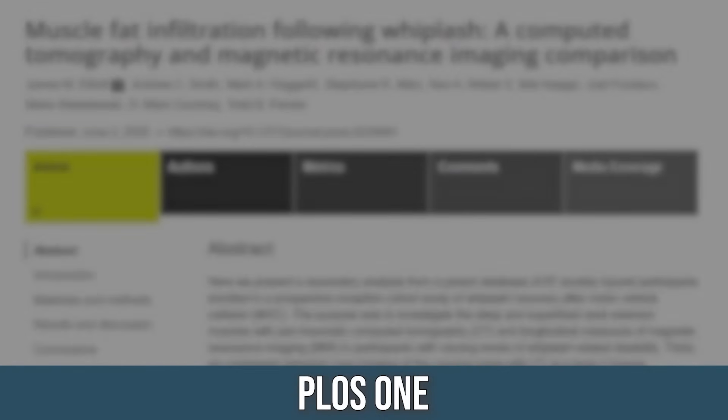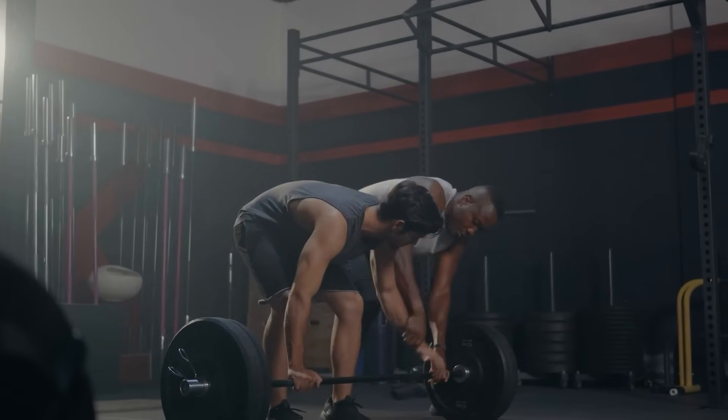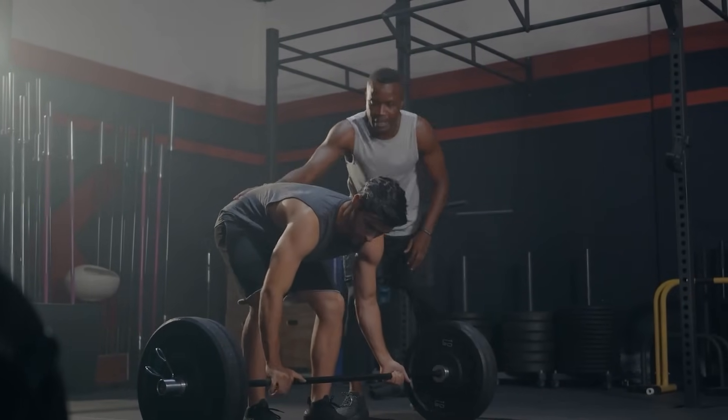This PLOS 1 study looked at inactivity — specifically people in car accidents who had to be immobilized. Shortly after a muscle was immobilized, fat infiltration made its way in. It's nature's way of saying we need to be active. Not talking an hour or a day — a couple of weeks. The good news is it's actually pretty easy to flip it and reverse, and contrary to popular belief, it's also quite easy to lose visceral fat too.